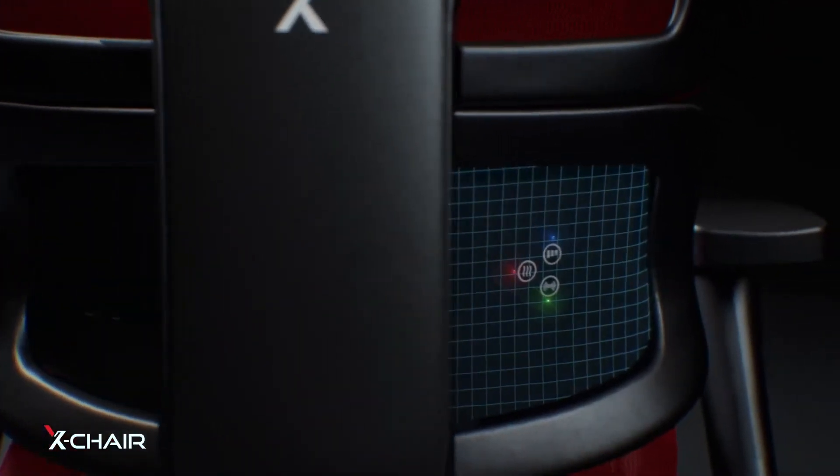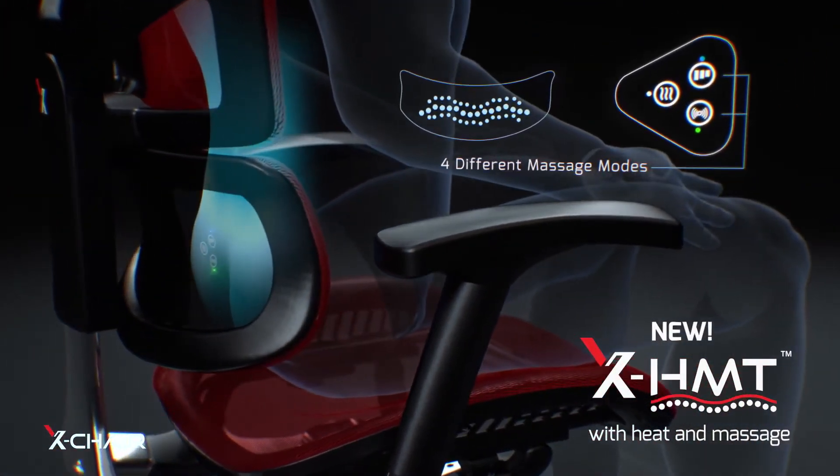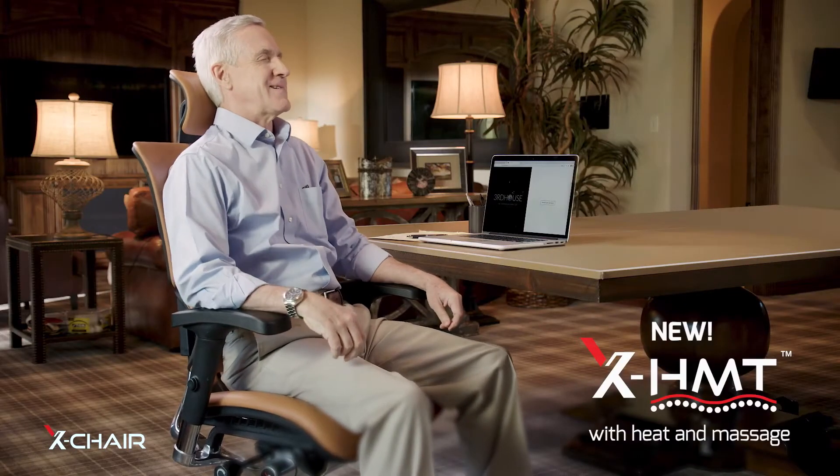Now we've integrated penetrating heat and massage into our patented dynamic variable lumbar support. Once someone experiences our X-HMT heat and massage chair, it's almost impossible to get them out of it.